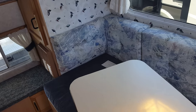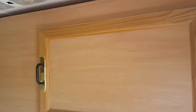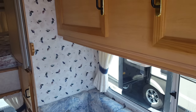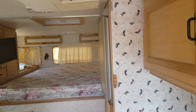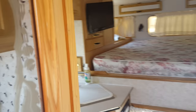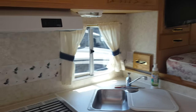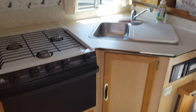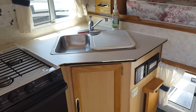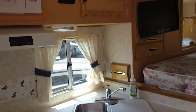Your dinette area. This still has the original owner's manual. Floors feel solid.